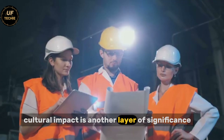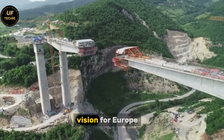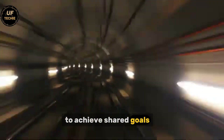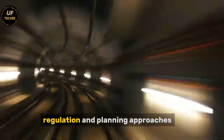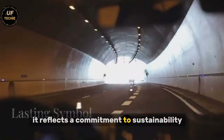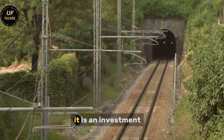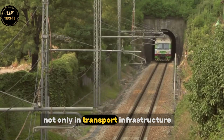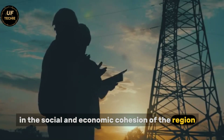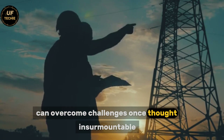Cultural impact is another layer of significance. The Fehmarn Belt Tunnel represents a unifying vision for Europe — a symbol that nations can come together to achieve shared goals despite differences in language, regulation, and planning approaches. It reflects a commitment to sustainability, innovation, and long-term thinking. It is an investment not only in transport infrastructure, but also in the social and economic cohesion of the region, illustrating how vision and collaboration can overcome challenges once thought insurmountable.